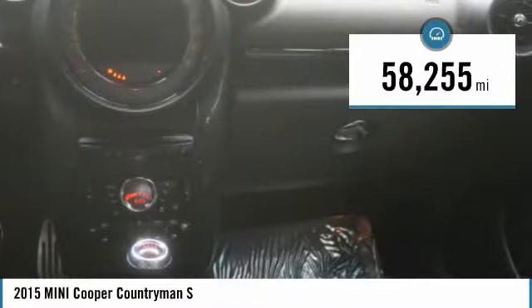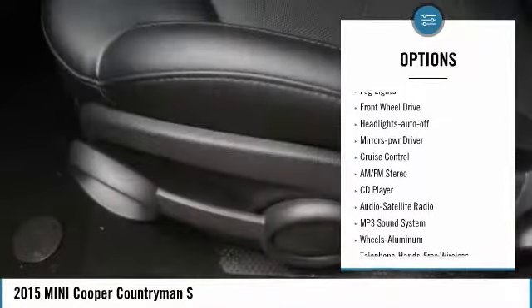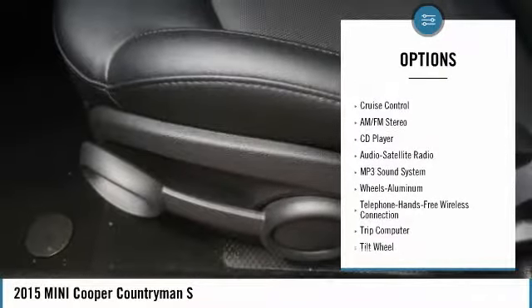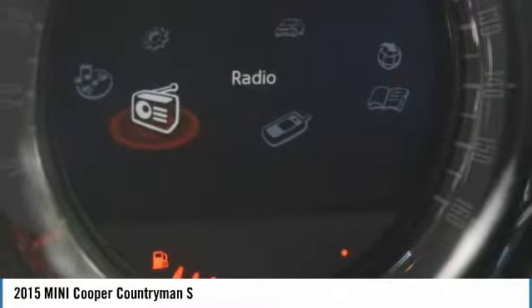Here are some of this vehicle's great options: heated side mirrors, traction control, intermittent wipers, daytime running lights, remote keyless entry, fog lights, FWD, headlights auto off, mirror memory, cruise control.